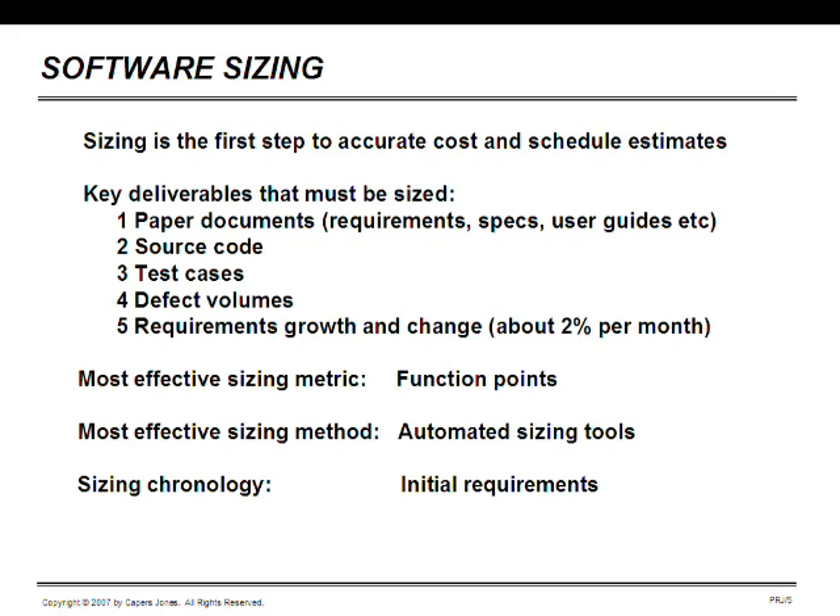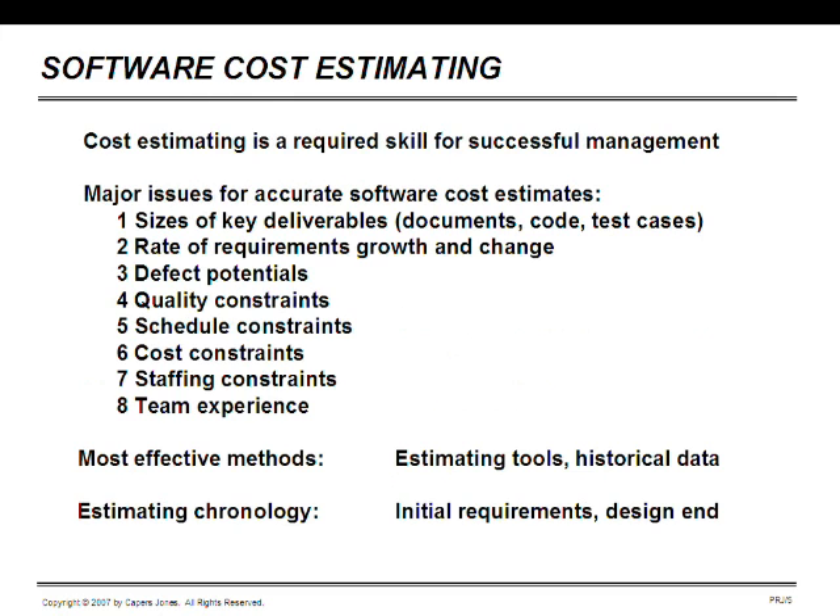Software cost estimating is a required skill for successful management. The major issues for accurate software cost estimates are the sizes, which we just discussed, the rate of requirements change, the defect potentials, quality constraints — especially if this is a contract application being built — schedule constraints, which are often set by either top management or by the clients, and cost constraints, once again set by clients or by top management.